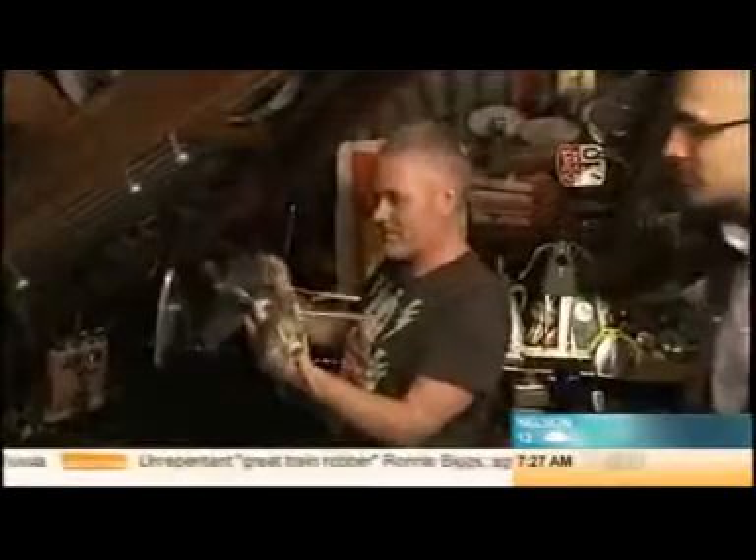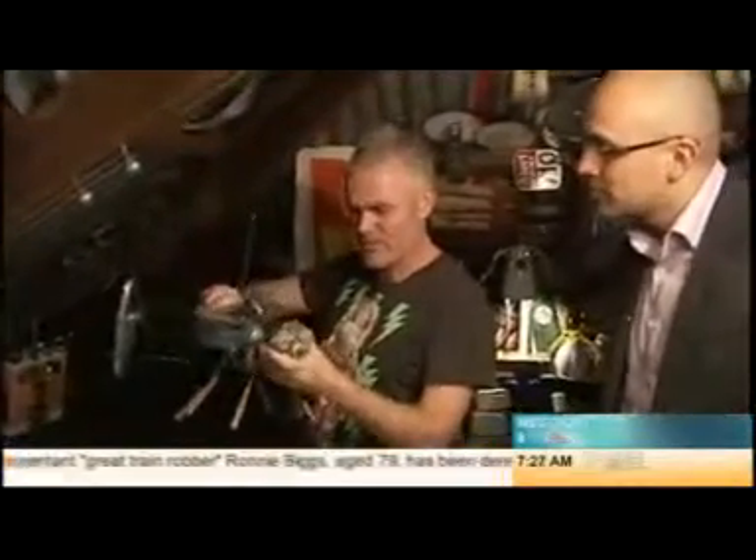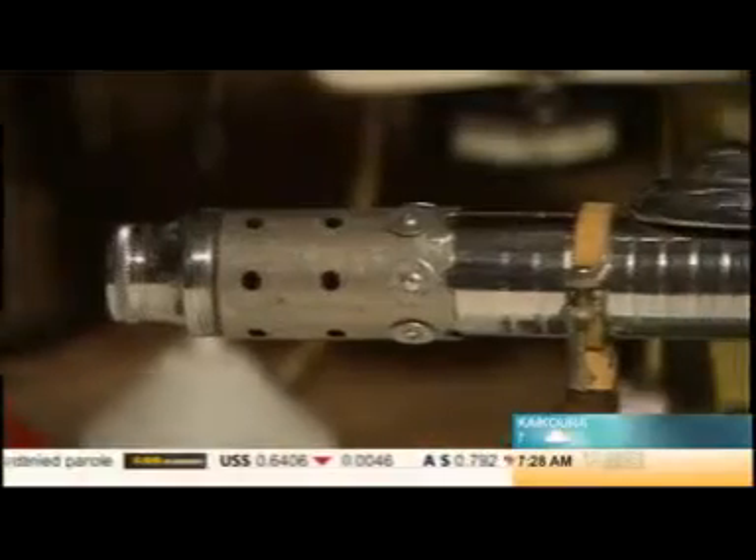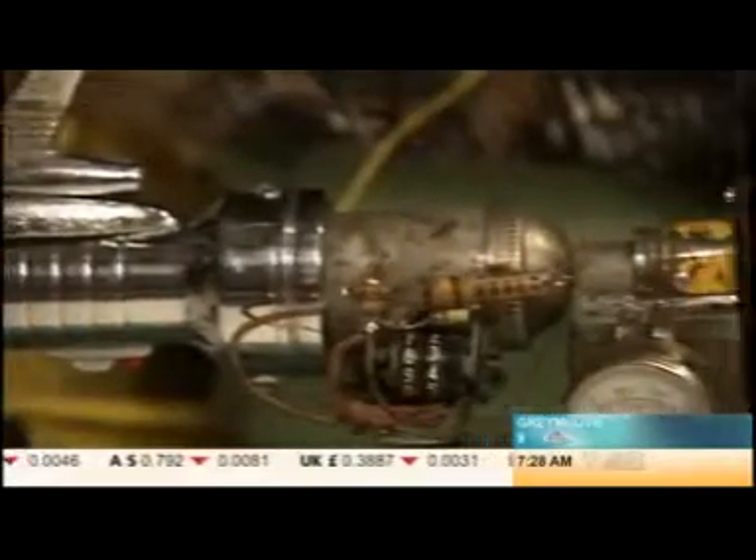Martin has scoured scrapyards and junk shops as far away as Dunedin, using parts made in the 50s and 60s exclusively for his creations — these are the design decades he loves. All the cars today are just streamlined, they all look the same, they're boring. They're made of bits of plastic, and that's not progress for me. They should have big bits of chrome.